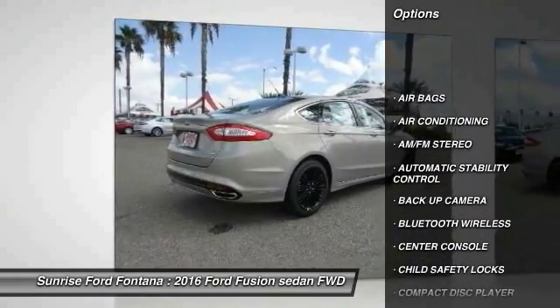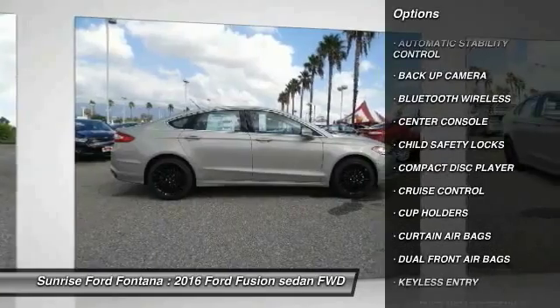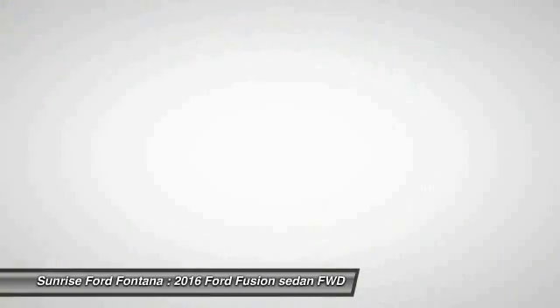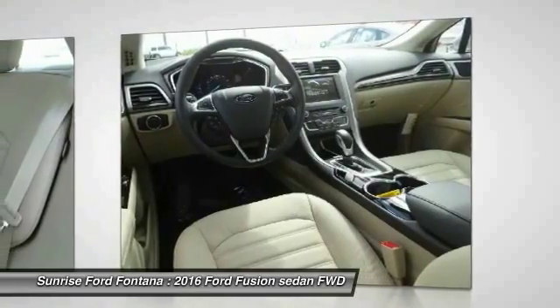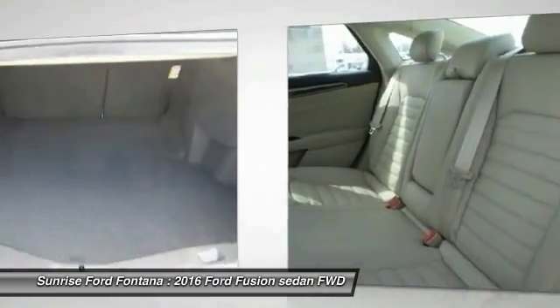Keyless entry, backup camera, traction control, Bluetooth wireless data link for hands-free phone, leather wrapped steering wheel, air conditioning, front automatic stability control, cruise control, AM FM stereo radio, power door locks.